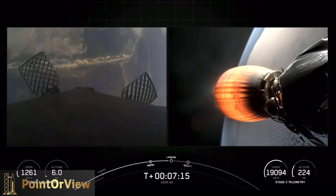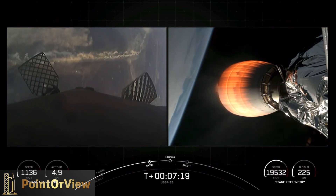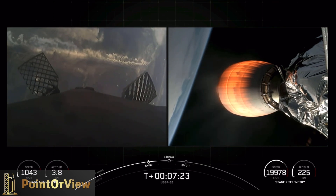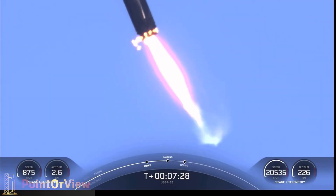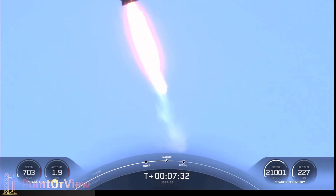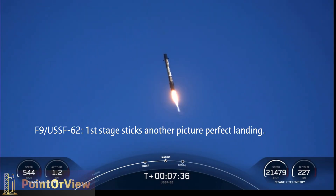Stage one is now traveling slower than the speed of sound as it heads towards land — we can see the California coast just below on the left side of your screen. Heading back towards Landing Zone Four — landing burn! Wow, great tracking shot of that landing burn; you can see that center engine has now lit, we are slowing the vehicle down very rapidly.